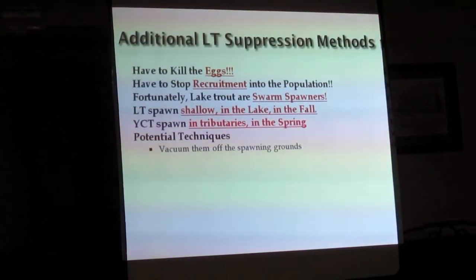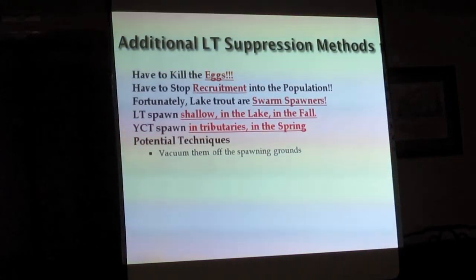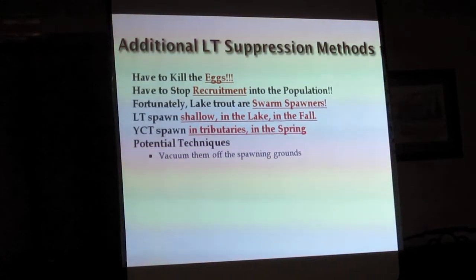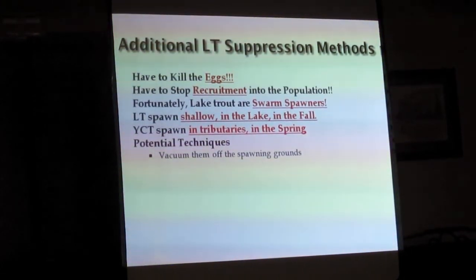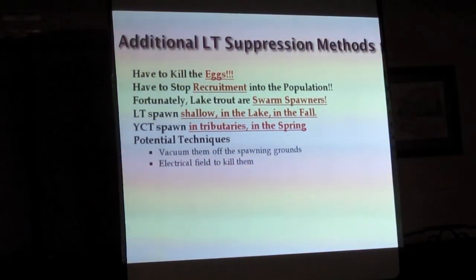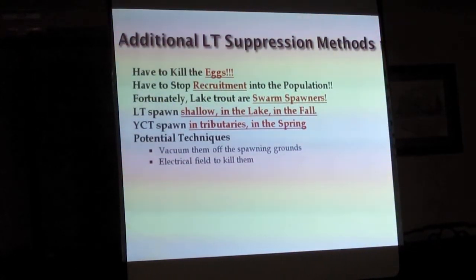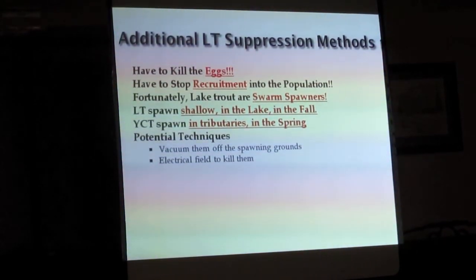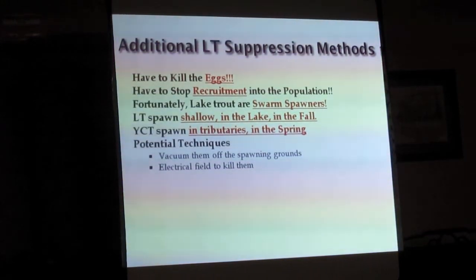Very simply, you could vacuum them off the spawning grounds if you had a big enough vacuum system — there are big vacuum systems used to clean silt off stream spawning areas. You can use an electrical field; DC at about 450 volts, driving the cathode down into the substrate and turning voltage up can kill the eggs. It's actually been a problem in normal fisheries making sure you don't accidentally kill eggs.